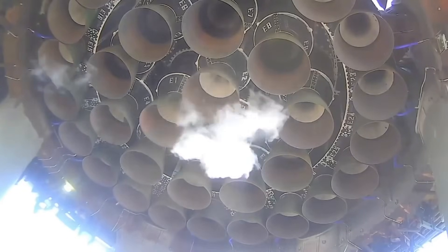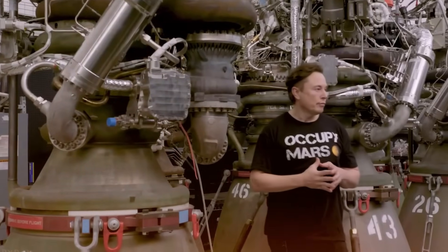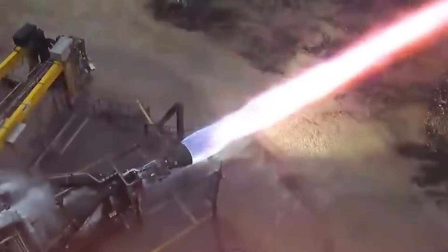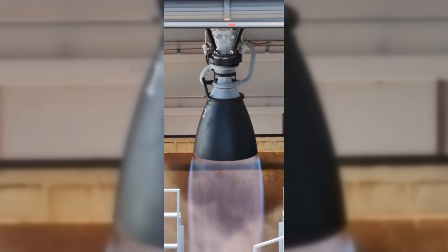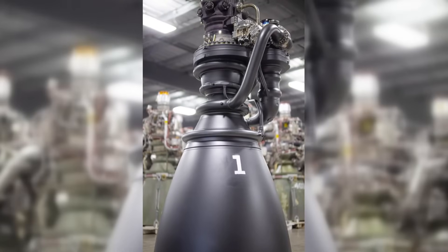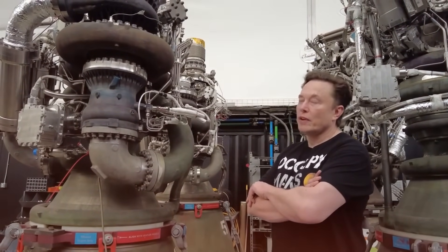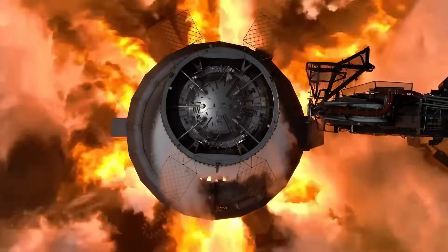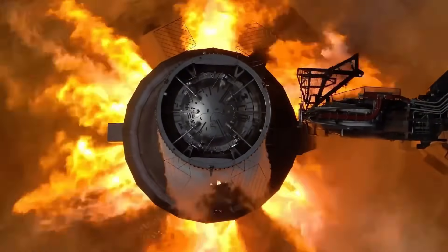The real breakthrough came with Raptor 2 and then Raptor 3. Each iteration stripped away complexity while adding power. The first Raptor produced 185 tons of thrust and weighed over 2,000 kilograms. Raptor 2 jumped to 230 tons of thrust while dropping 400 kilograms of weight. But Raptor 3 is where the magic really happened — when SpaceX unveiled it, it looked almost skeletal compared to its predecessors. Gone were the complex external components, the maze of pipes and wires. In their place was something almost too simple to be real, yet it produced an astounding 280 tons of thrust, enough to lift 14 fully loaded semi-trucks straight up into the air.